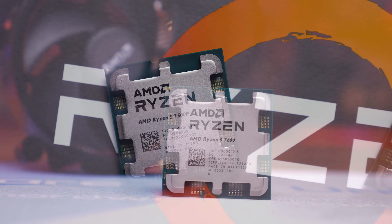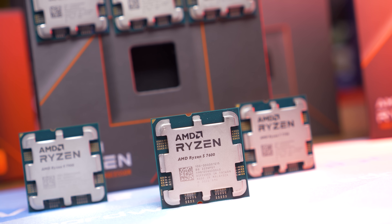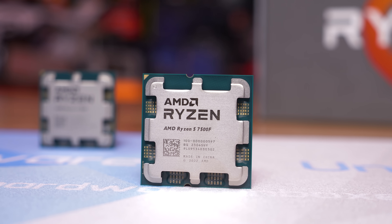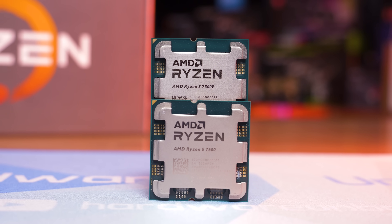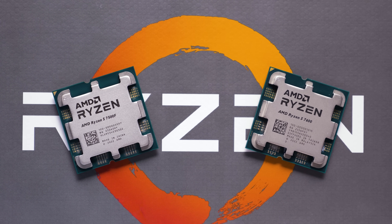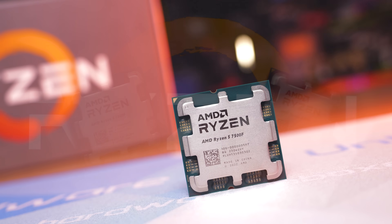That's an important comparison to make because the 7500F is basically a 7600 — by 'basically' I mean the integrated graphics has been disabled. AMD is copying Intel's naming scheme here, though in this instance it does make sense and is less confusing for consumers, unlike the chipset names. The F-SKU from Intel notes a lack of iGPU support, and the same is now true for AMD's F-SKU CPUs. But AMD went with 7500F rather than 7600F, which is a bit odd.